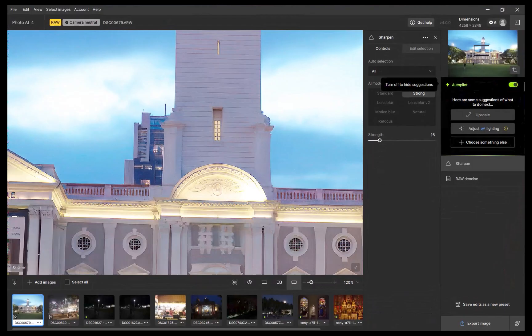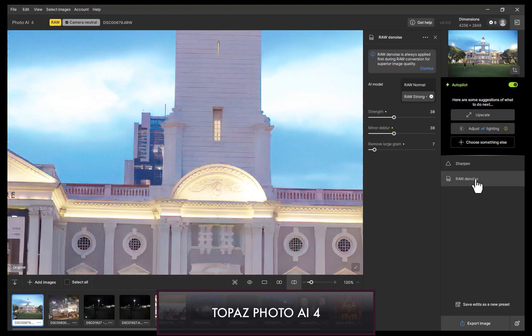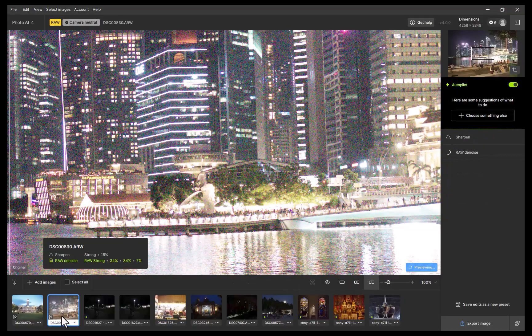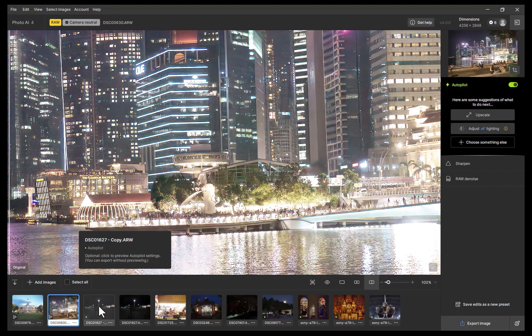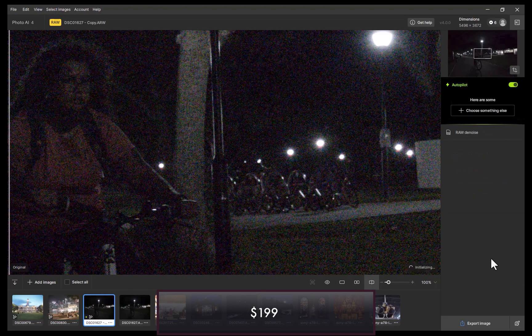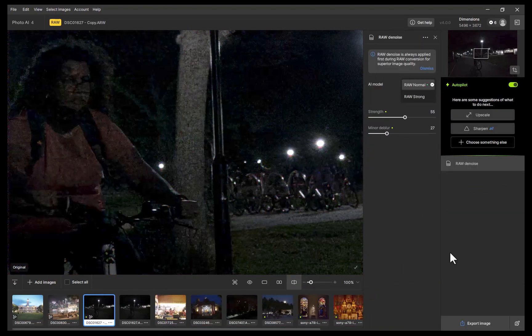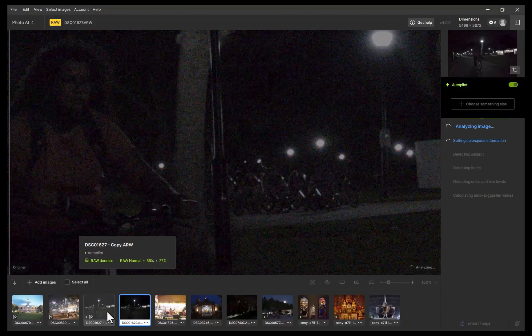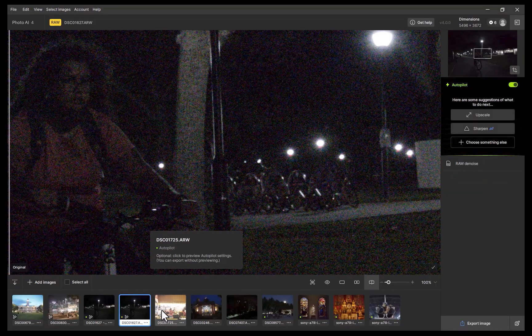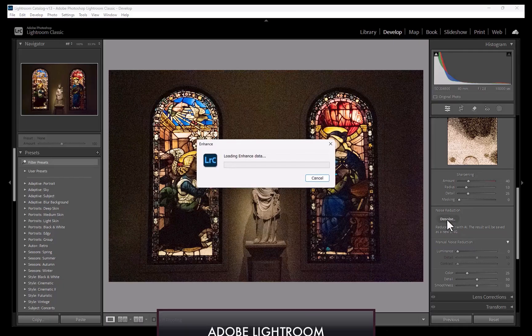The next denoiser is Topaz Photo AI 4. The latest version was released this past May 2025, although its denoiser was last updated in October 2024. Photo AI costs $199 for a perpetual license with a $100 upgrade price, and that includes a year's worth of upgrades.